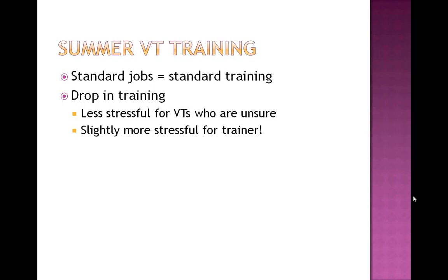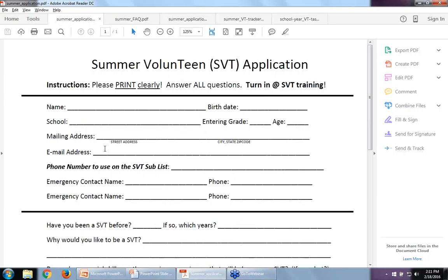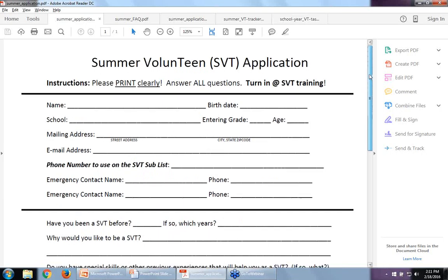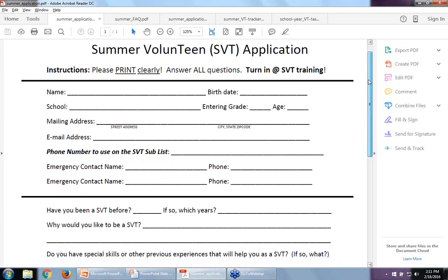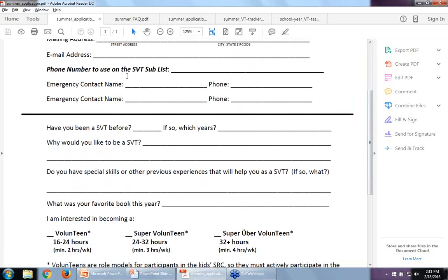However, drop-in is slightly more stressful for the trainer because you don't necessarily know how many tables, chairs, pens, and papers to have out. You really have to plan for a large group and then hope you get enough. There is an application we required, and I'll bring it up quickly — it's available on the Google Drive. We asked them to turn it in at the end of training. They put in basic information, and I always made it a point during training to tell them that the emergency contact name needs to be an actual name.